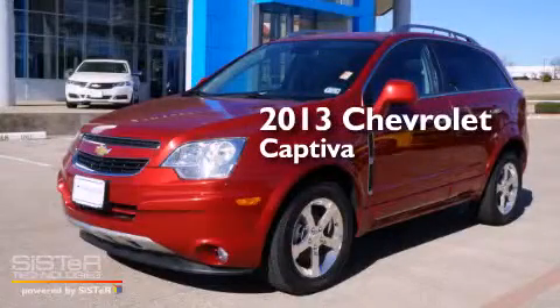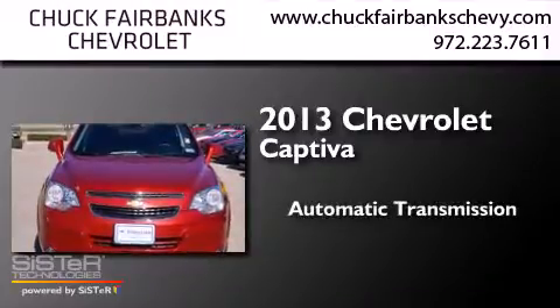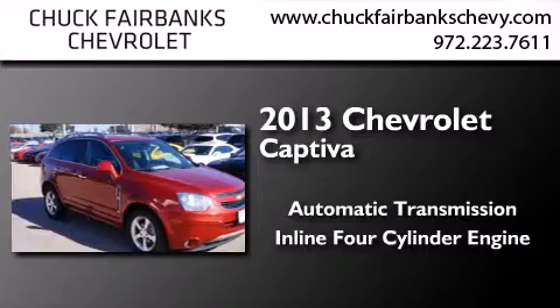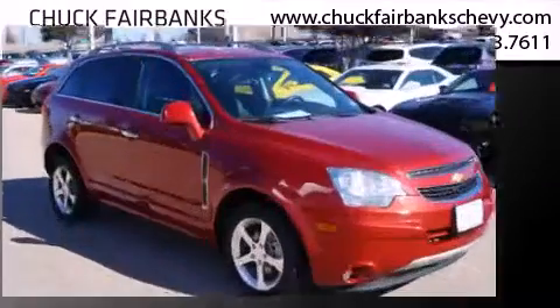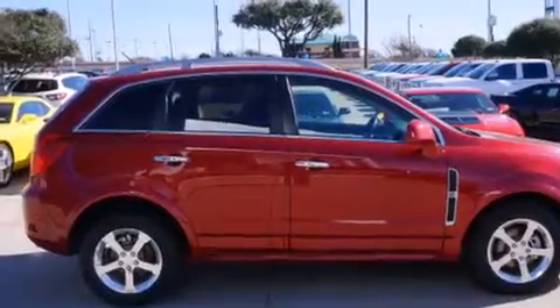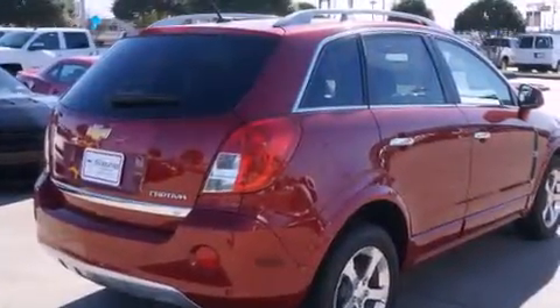This is a 2013 Chevrolet Captiva. This crossover has an automatic transmission and an in-line four-cylinder engine. With an EPA estimated rating of 28 miles per gallon on the highway, fuel efficiency does not take a back seat.